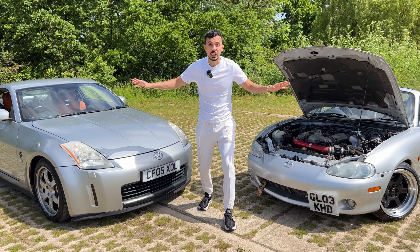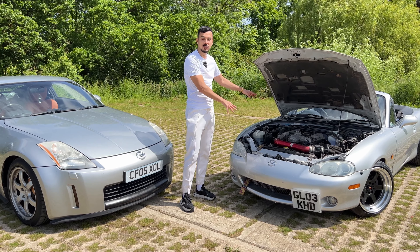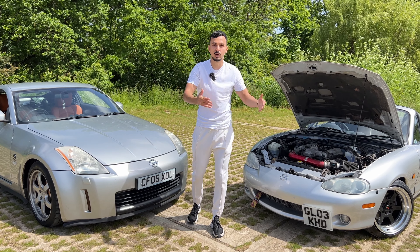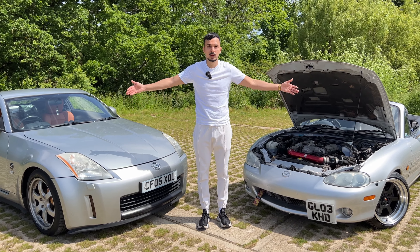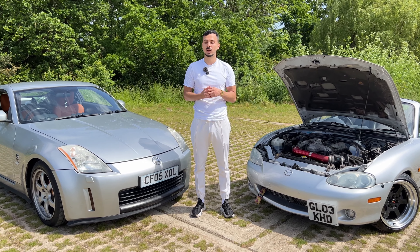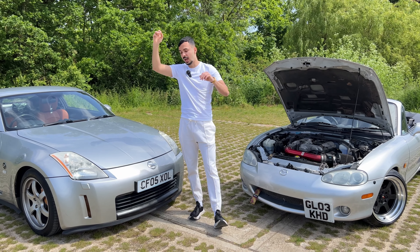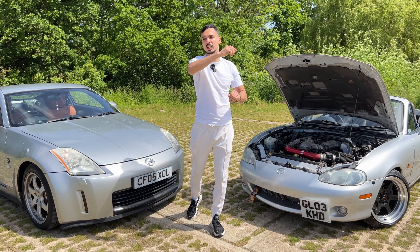These are the project cars — we just wanted to introduce them in this video. In the next video we'll do first impressions driving each other's cars, then a video on everything that's wrong and what we want to do to them. After that we'll start the full series: servicing, cosmetic mods, performance mods, track days, and comparisons. If you're not subscribed — around 90% of viewers aren't — please hit subscribe, the notification bell, and the like button. See you in the next video!